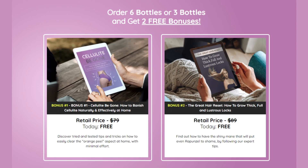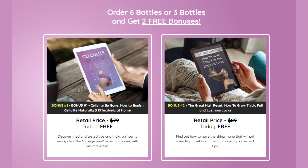On the official website, they're currently offering a few promos, including two complementary ebooks. The first is called 'Cellulite Be Gone: How to Banish Cellulite Naturally and Effectively at Home,' which is helpful for achieving better skin and digestion. The second ebook is 'The Great Hair Reset: How to Grow Thick, Full, and Lustrous Locks.'